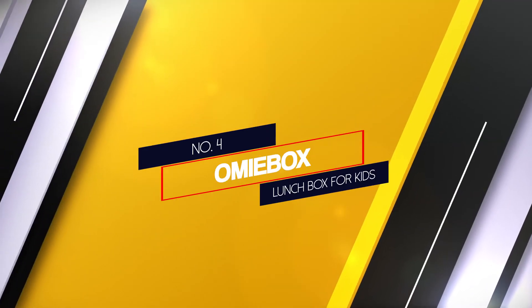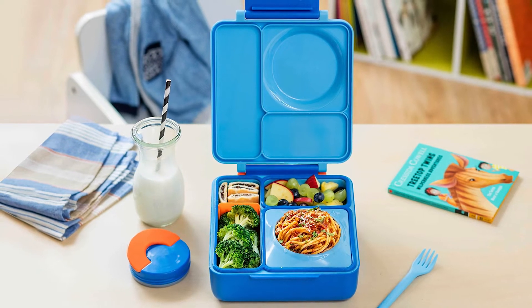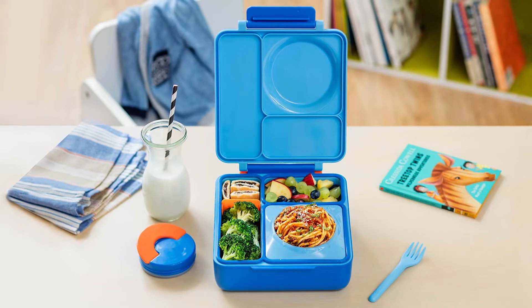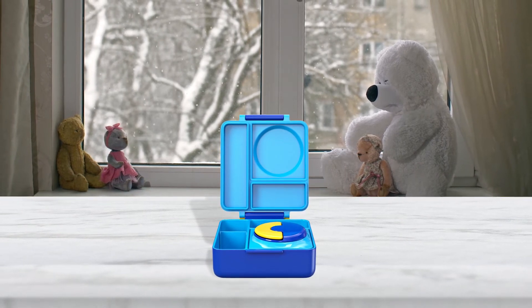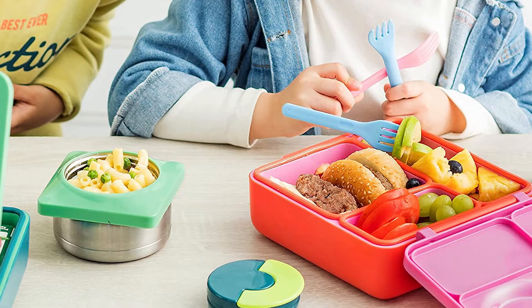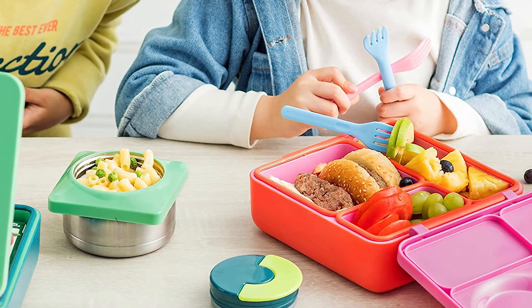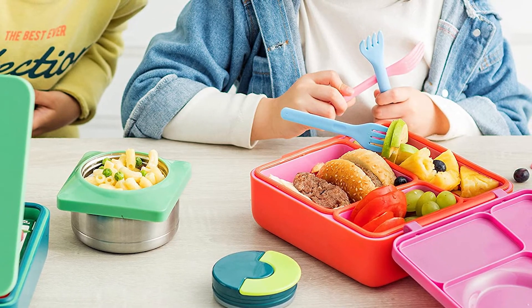Number 4: Omi Box Lunchbox for Kids. The Omi Box was invented by a mom who couldn't find a good solution for both hot and cold food — one of the main reasons we love this bento box. It comes with a removable thermos compartment that can be used to keep foods like pasta and soup warm. For cool foods like sandwiches, you can remove the leak-proof bowl and use the removable rectangular compartment. In general, bento boxes are great for kids because you can pack smaller amounts of food with more variety.